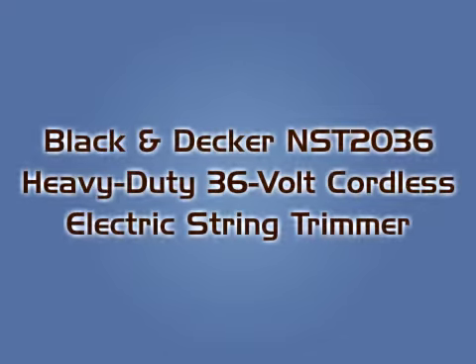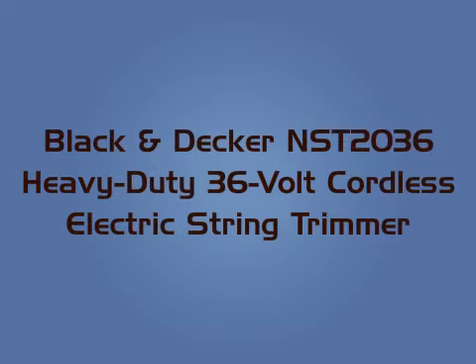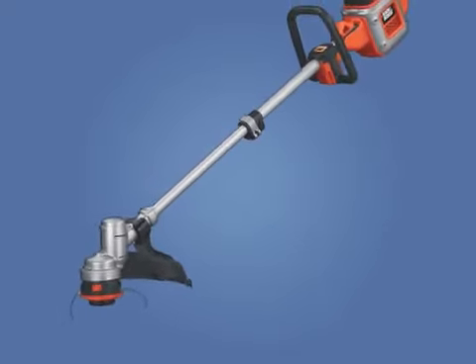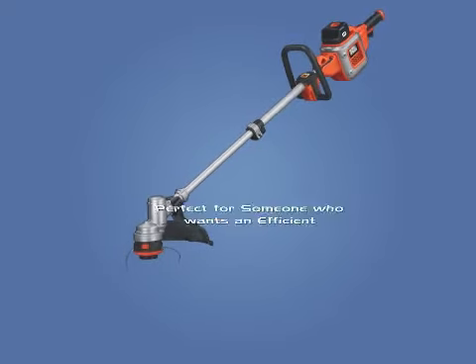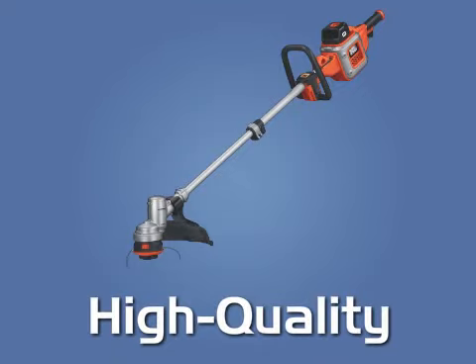The Black & Decker NST 2036 Heavy Duty 36 Volt Cordless Electric String Trimmer is perfect for someone who wants an efficient and high quality trimmer that's better for the environment.